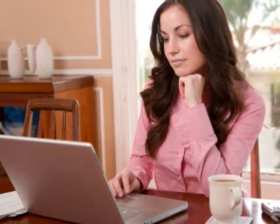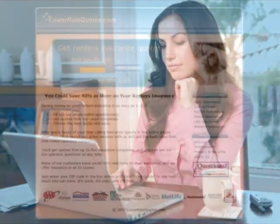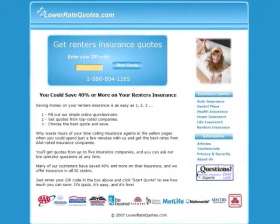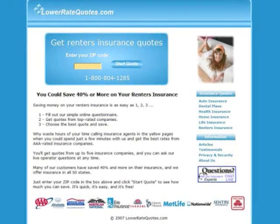The best way to get cheap renter's insurance rates in Washington is to comparison shop online, and the easiest way to do that is to get rate quotes from an insurance comparison website. Visit LowerRateQuotes.com to compare renter's insurance quotes from top-rated companies and see how much you can save.